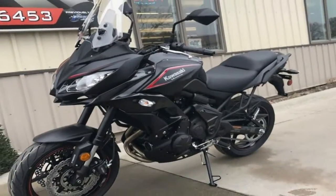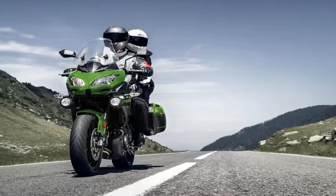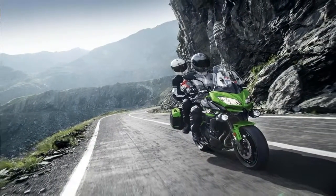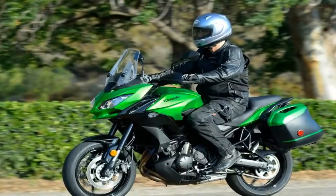Unless you want an all-out fast bike, the Versys lineup has a little something for everyone. The water-cooled 649cc parallel twin drives the 650 and 650LT, and the 1000LT gets a 1043cc engine, also water-cooled, though engine size isn't the only difference.